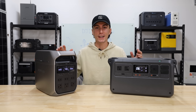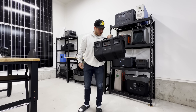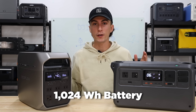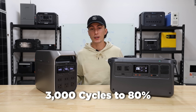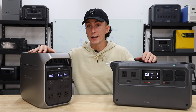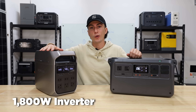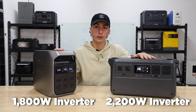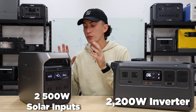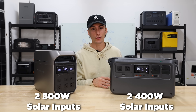Both of these units pass the tiny baby lift test. The DJI weighs a pound and a half more at 28 and a half pounds, but both are super light and easy to move. They both have a 1,024 watt-hour battery bank, both lithium iron phosphate, rated for 3,000 cycles to 80% life capacity. The Delta 3 Plus is expandable; the DJI units are not. EcoFlow has an 1,800 watt inverter; DJI has a 2,200 watt inverter. The EcoFlow has two 500-watt solar inputs totaling 1,000 watts, while DJI has two 400-watt inputs totaling 800 watts.